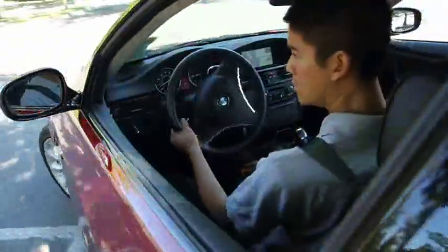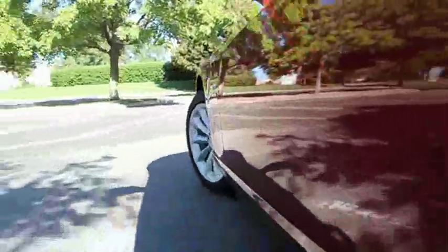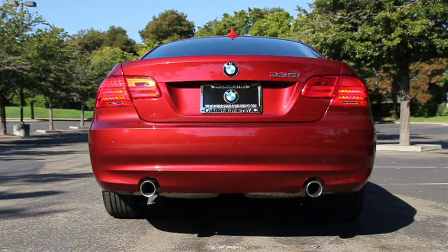To test drive this 2011 BMW 335xi, call or email EastBay BMW today. EastBay BMW is the only nine-time Center of Excellence Award winner in Northern California. Excellence doesn't cost more, it just feels better. Come experience excellence in everything we do at EastBay BMW in Pleasanton.